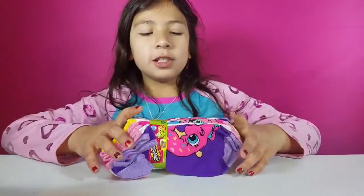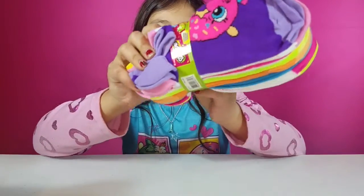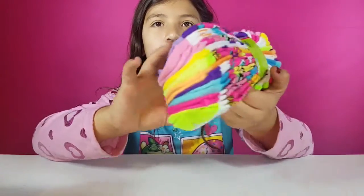The last thing that I got was these socks. They're Shopkins socks — I saw them at the store and I wanted them.